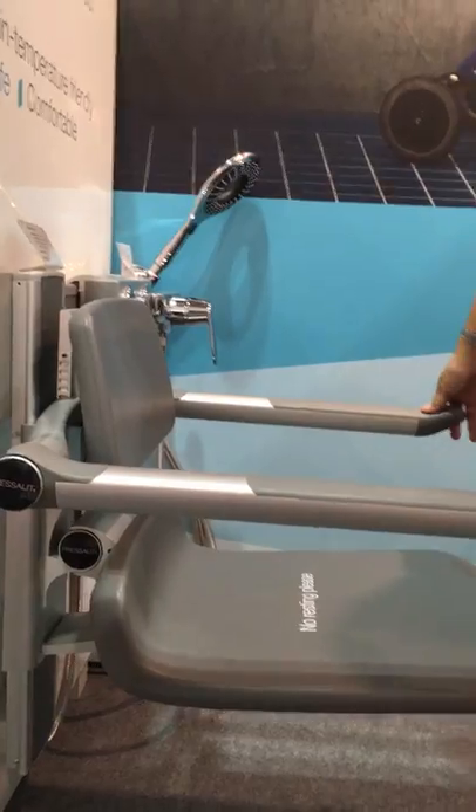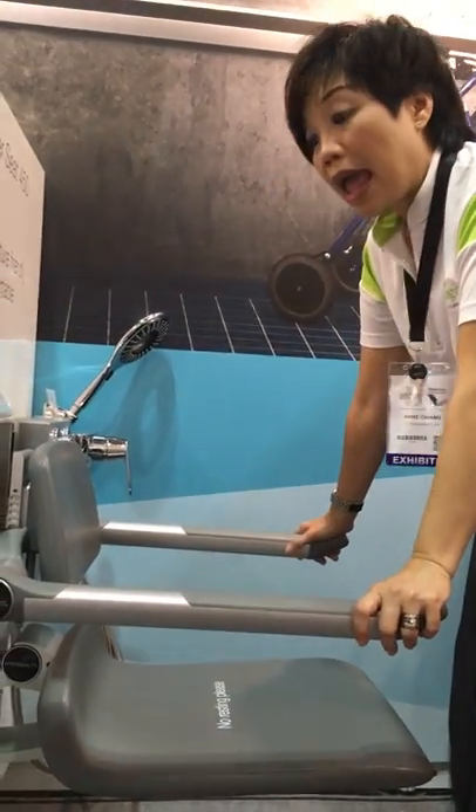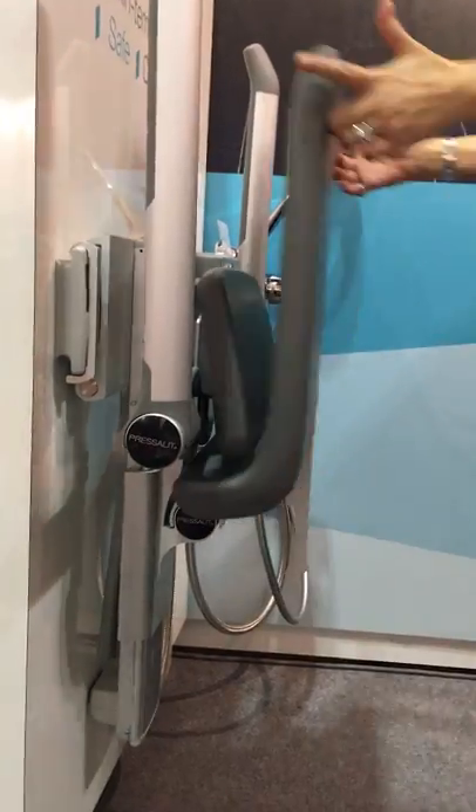The feature of this particular model of Shower Seat is height adjustability, as in most Precelit products, and a space-saving feature as well. As you can see, the arms can be folded up, and so can the seat.